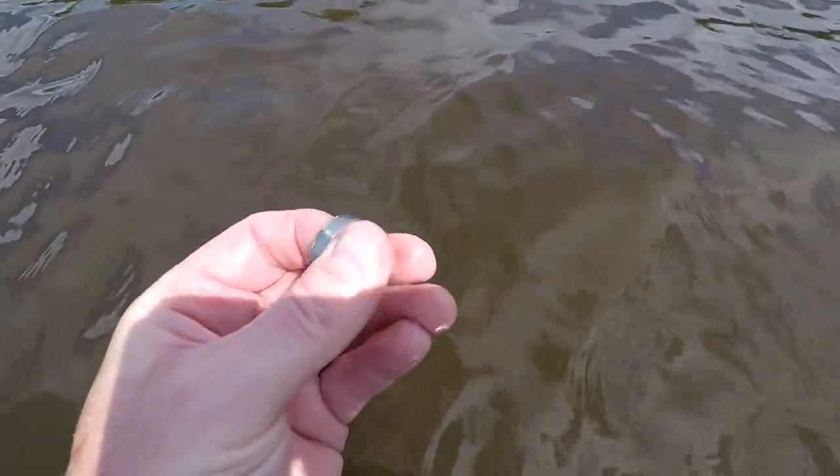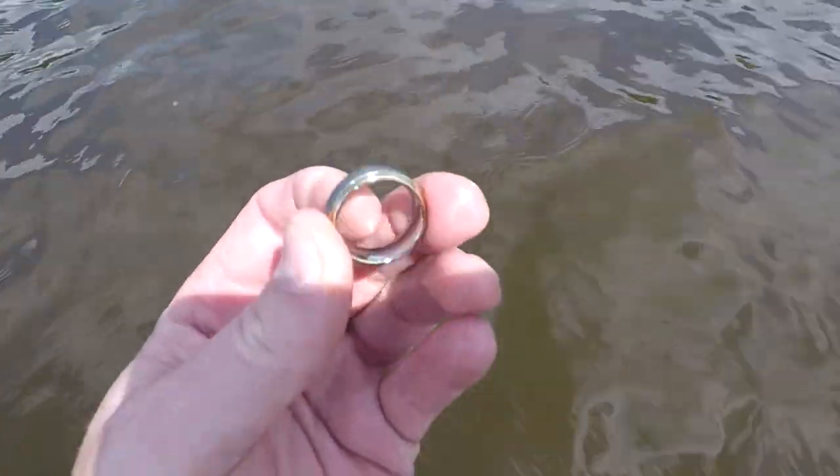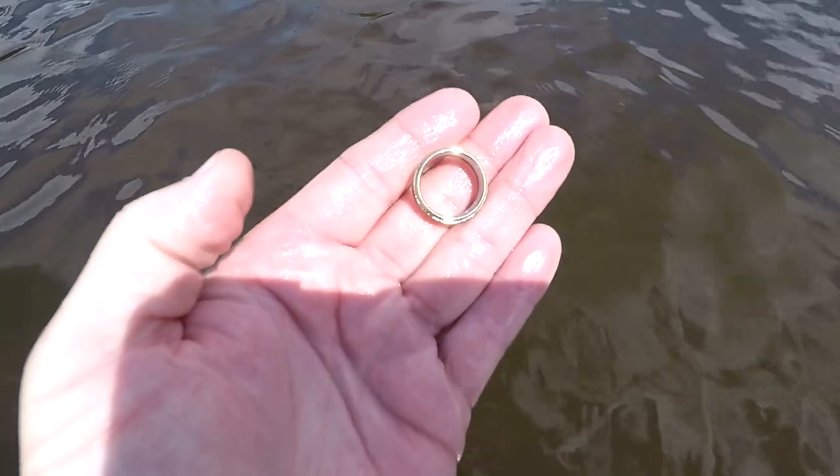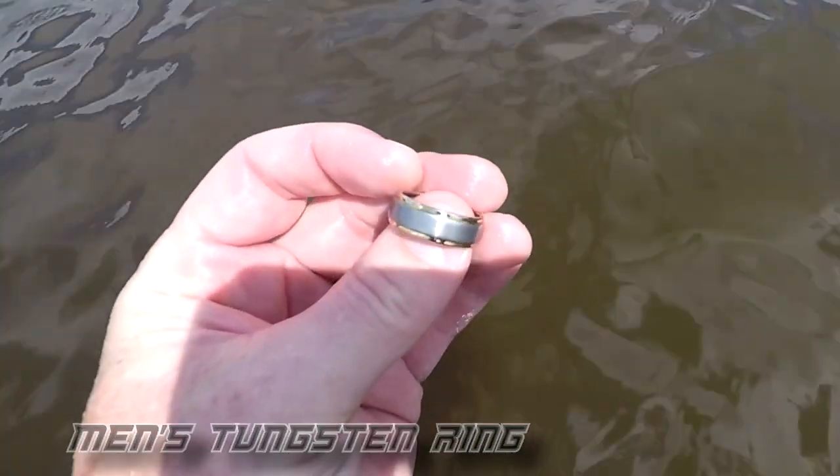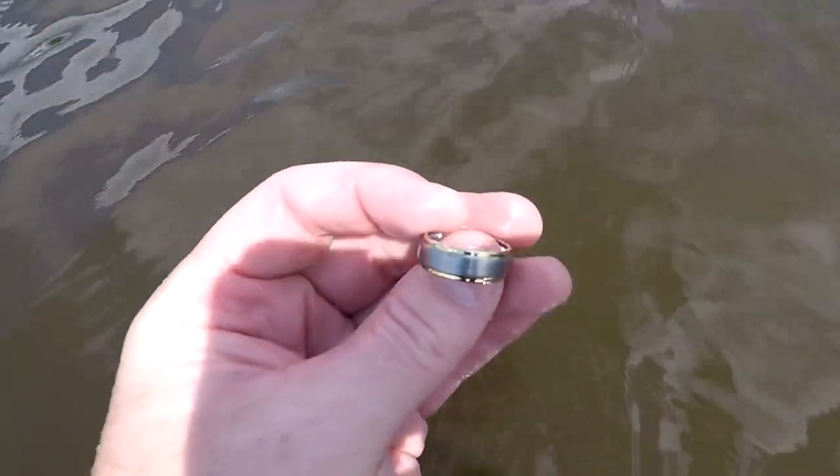I've been out here about an hour, dug that bracelet, that earring, and just got a good 70s signal, kind of jumpy, and I got my first ring for the day. Maybe I can average one an hour — I'll be doing good. I'm out here a little over waist deep water. Another tungsten ring. I figured that would be the first one I find; I always find tungsten out here, a lot of them. Let's keep on going, put that one on the carabiner, and see if we can add a few more.